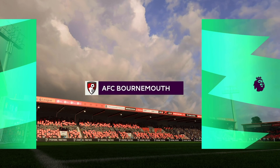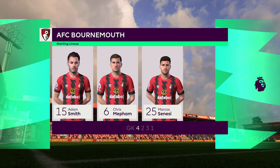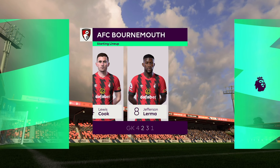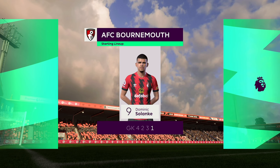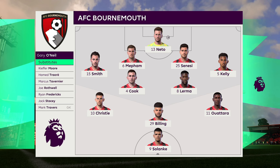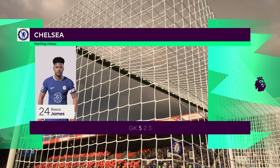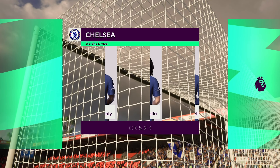The starting eleven for Bournemouth — well, on paper they look a very balanced team, but the three advanced midfielders must at times make runs beyond the centre-forward, otherwise they might just lack a bit of penetration. And a look at the Chelsea starting eleven: Kepa is the goalkeeper, Kai Havertz starts with Raheem Sterling out wide.